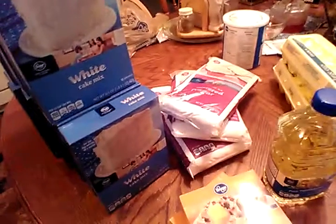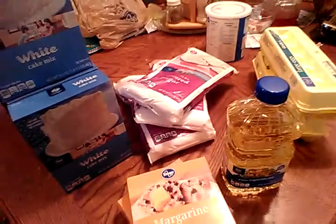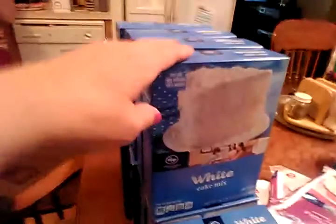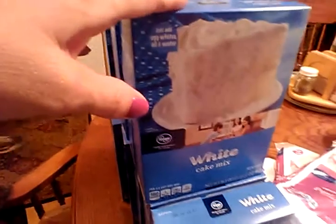Welcome back to Savvy to Serena. I am doing my first shopping haul. I went to Kroger's and got the stuff to make my wedding cake. I'm making a four-tier wedding cake, so I needed ten boxes of white cake mix. I bought the Kroger brand for a dollar a piece.